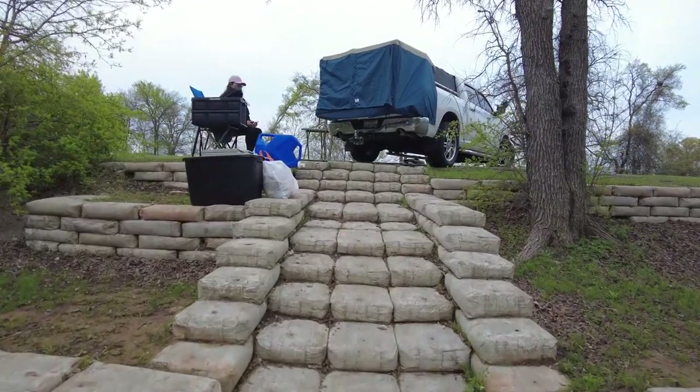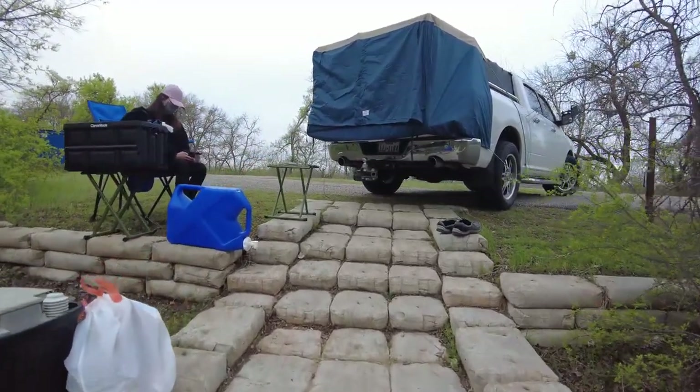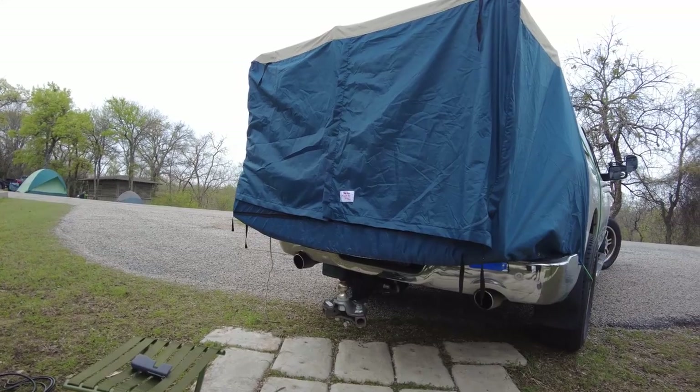The soft topper is basically a camper shell made out of a waterproof material, so you can easily pop it down or back up and use the back of your truck. Our new camping solution is two parts: the soft topper and a little tent that goes over the back of the tailgate to extend it out a couple more feet. We spent one night at Eisenhower State Park trying it out — just my wife and I. It's only big for two people, a little tight for two, but one person it's excellent.